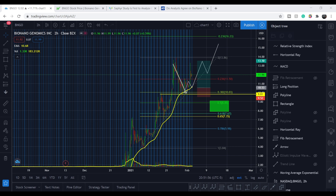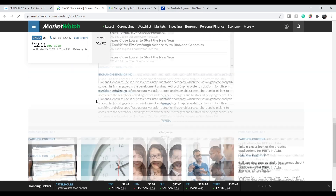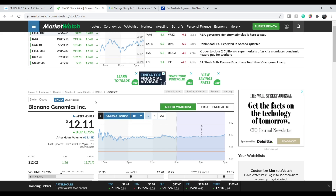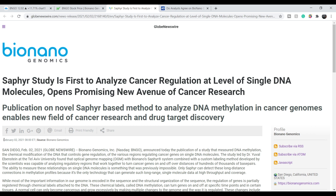What's up everybody! Welcome to Money Management Channel. My name is Andrey and today I'm going to be doing an update on BioNano Genomics company. BioNano Genomics is a life science instrumentation company which focuses on the genome analysis space. The firm engages in the development and marketing of the Saphir system, a platform for ultra-sensitive and ultra-specific structural variation detection that enables researchers and clinicians to accelerate the search for new diagnostics and therapeutic targets and to streamline cytogenetics. It is a great science company, and for now they have a market cap a little bit less than 3 billion dollars.